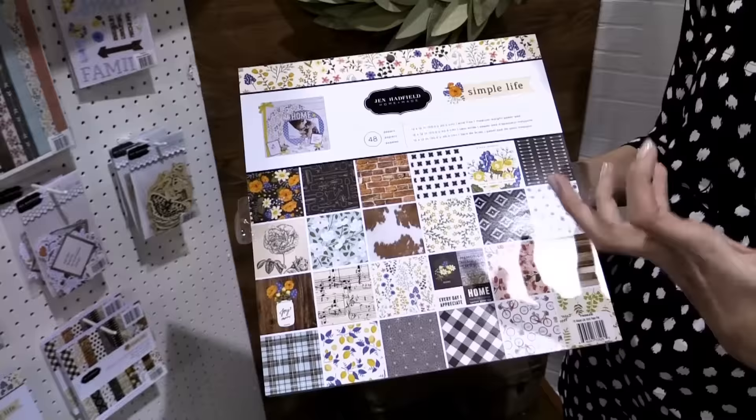Scrapbook.com is here at the Creativation Show 2017. We're in the Pebbles booth, and a beloved collection is always from Jen Hadfield. She does have another new collection this year — she's known for those warm home decor, really homey style lines, and this one is very similar. It's called Simple Life.